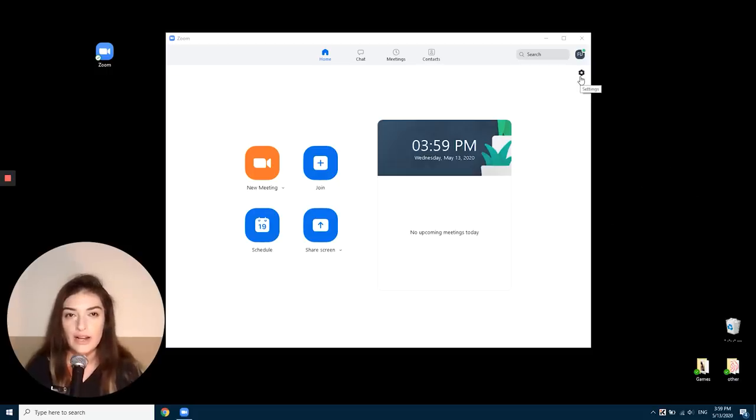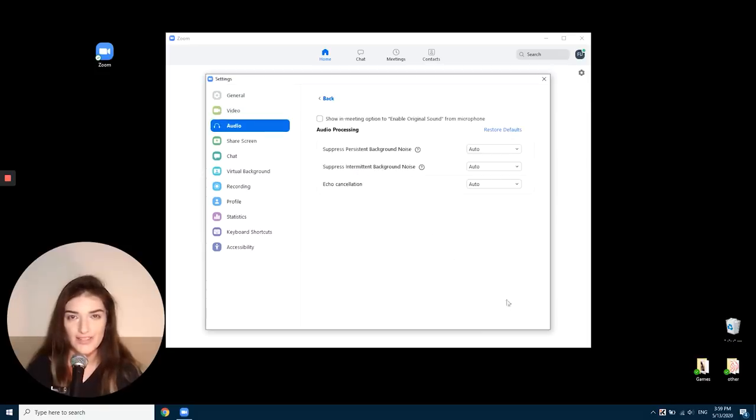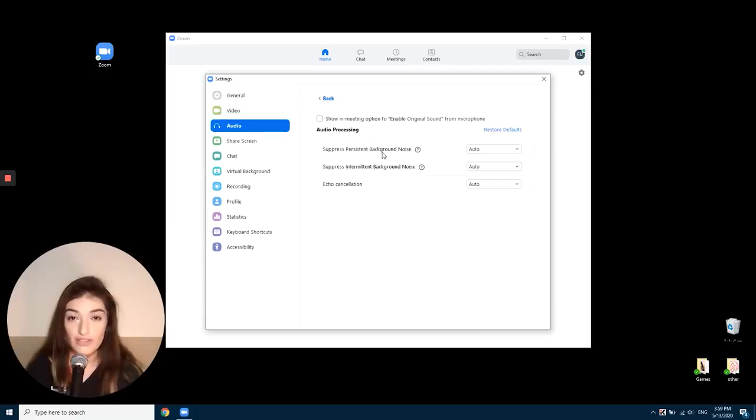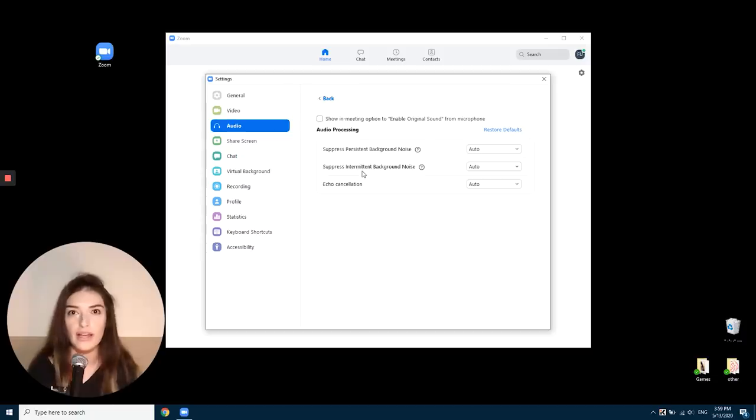You can see the basic Zoom interface right here, and in the settings you can also see noise cancellation. There is suppression of persistent background noise, which includes mild noises like air conditioner or PC fan noise. Then there is intermittent background noise, which includes more abrupt noise types such as keyboard typing, chair moving, or knocking.